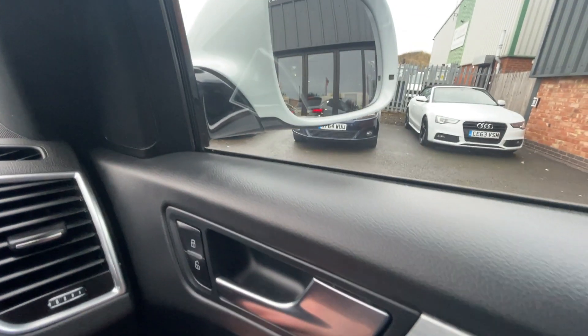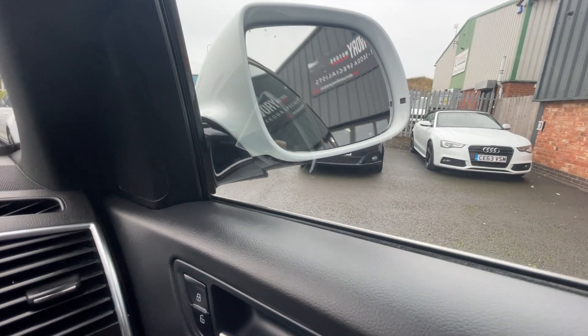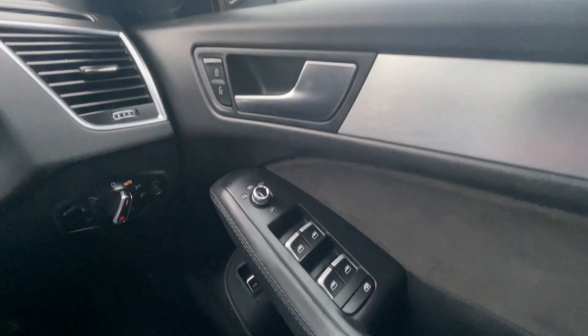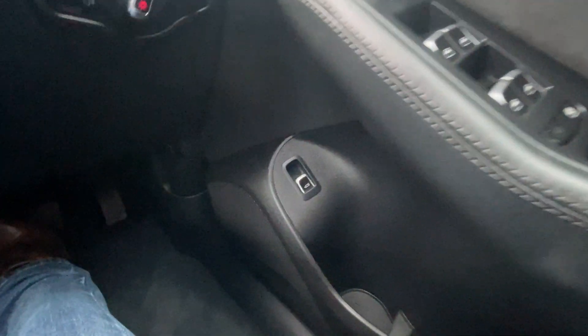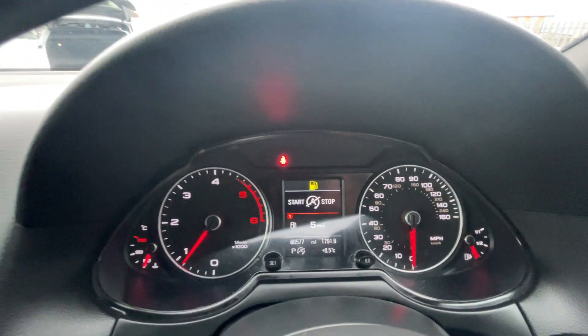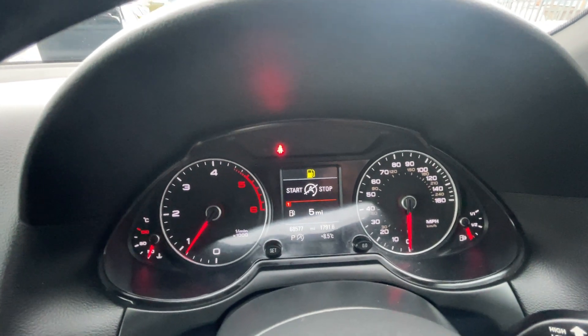Cruise control, multi-functional steering wheel — does have the paddles as well. Auto lights and wipers. This one also has electric folding door mirrors. All the switches are in good condition. Boot release is down there. If you'd like some further information on the vehicle, please give us a call at Ebony and Ivory — just ask for the sales department and we'll look after you as best we can. Thank you very much for watching.